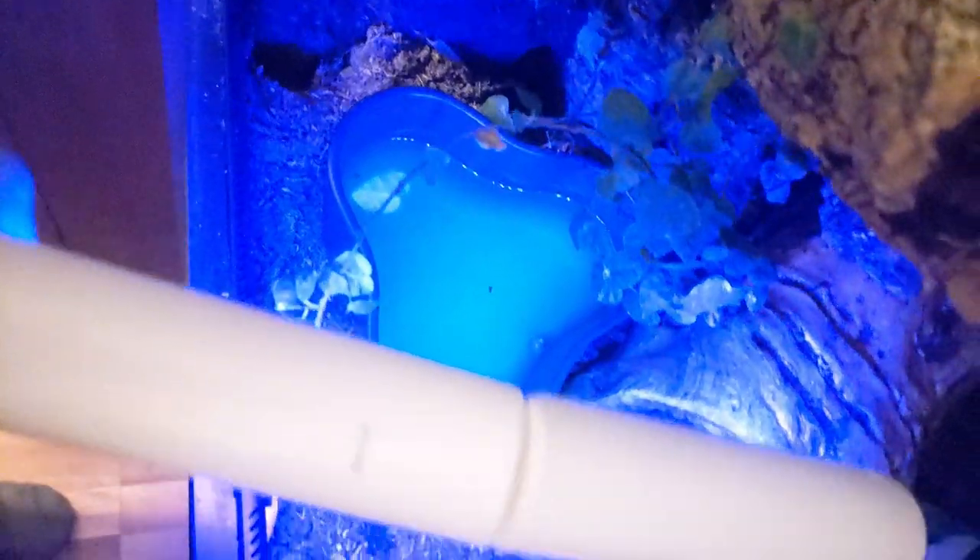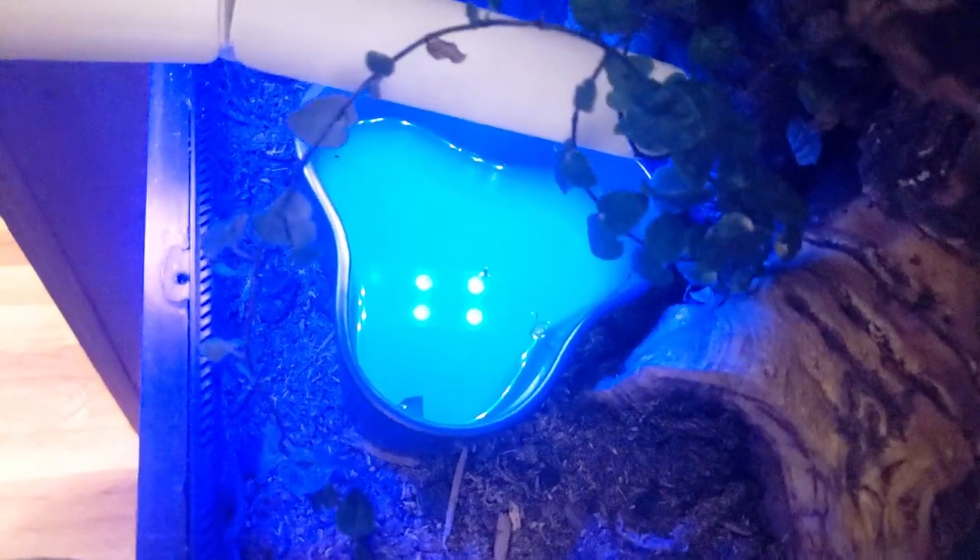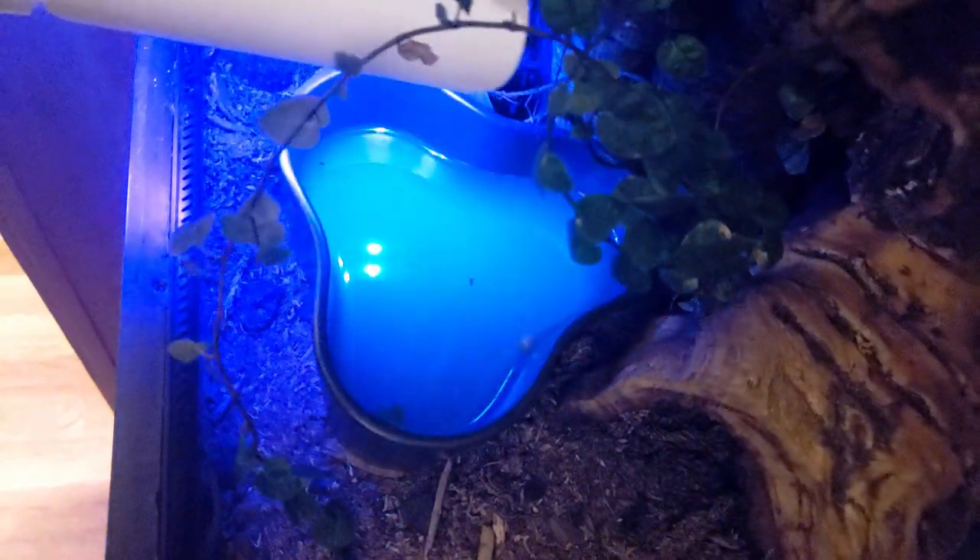Oh, look what it does to the water — makes it all green! That's crazy. That is crystal clear water normally. And there's one of his tunnels he likes to use.